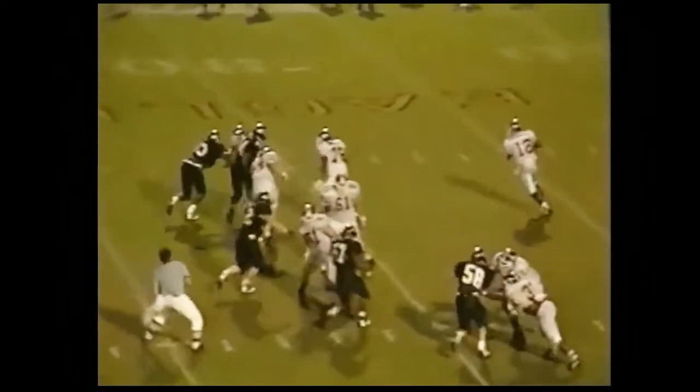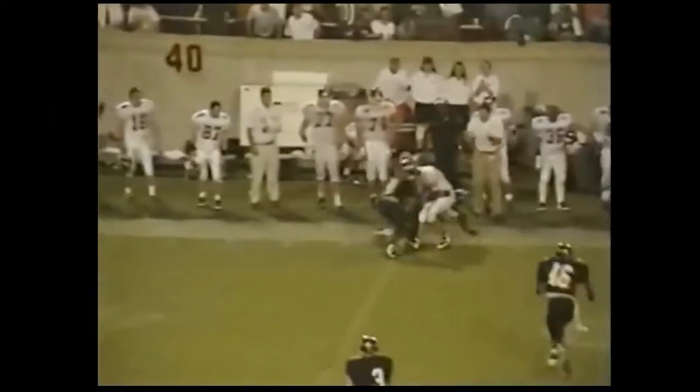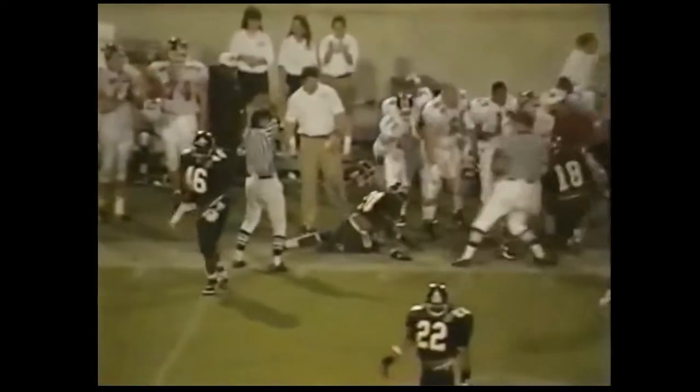Showing blitz — there's a high snap. DeShazo fielded it, rolling to his right, scrambling, looking — fires down the field where it is caught at the Southern Miss 46. A Tech first down. Brian Steele went up and hauled it in, got a foot in bounds.